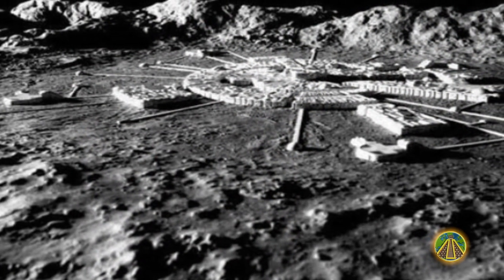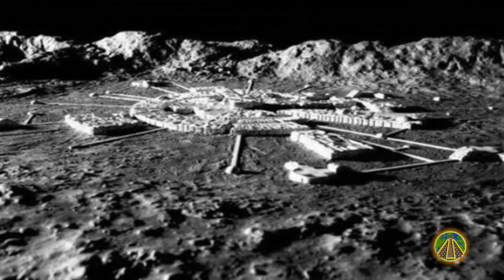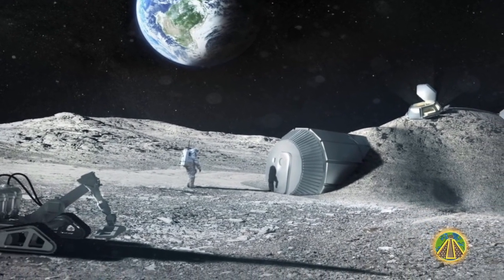This seems to be only the beginning, as China is already planning a permanent space station, which should be completed by the start of 2020. In addition, more exciting missions are planned for the future.